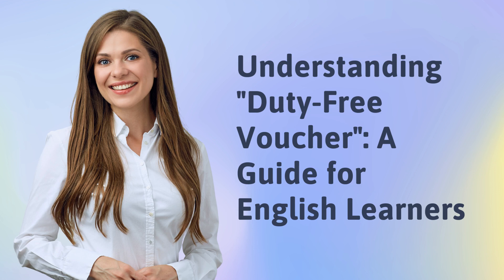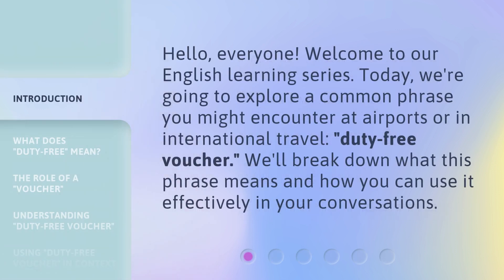Understanding Duty-Free Voucher: A Guide for English Learners. Hello, everyone. Welcome to our English learning series. Today, we're going to explore a common phrase you might encounter at airports or in international travel — duty-free voucher. We'll break down what this phrase means and how you can use it effectively in your conversations.